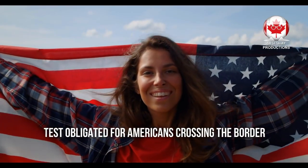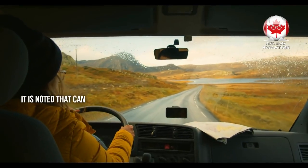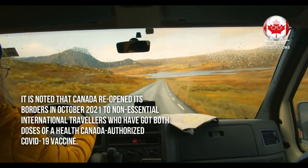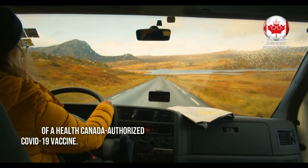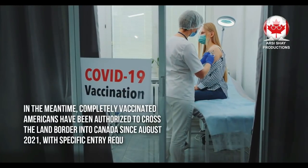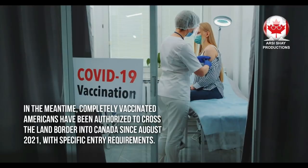Now let's discuss the tests required for Americans crossing the border. Canada reopened its borders in October 2021 to non-essential international travelers who have received both doses of a Health Canada authorized COVID-19 vaccine. Completely vaccinated Americans have been authorized to cross the land border into Canada since August 2021.